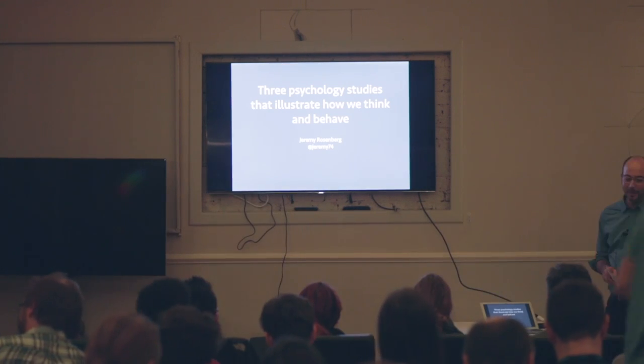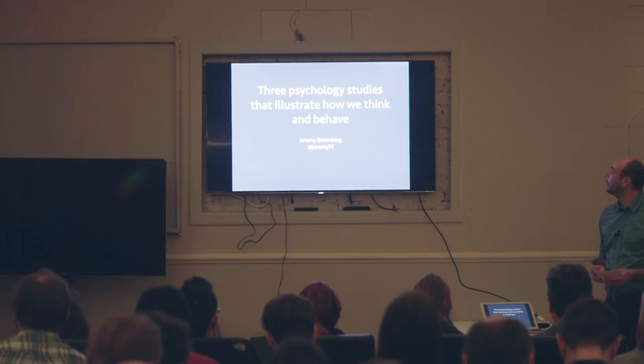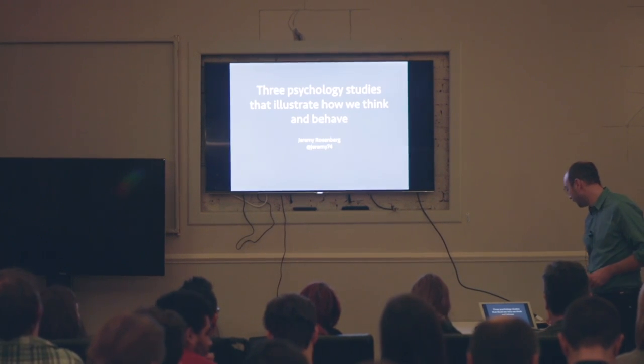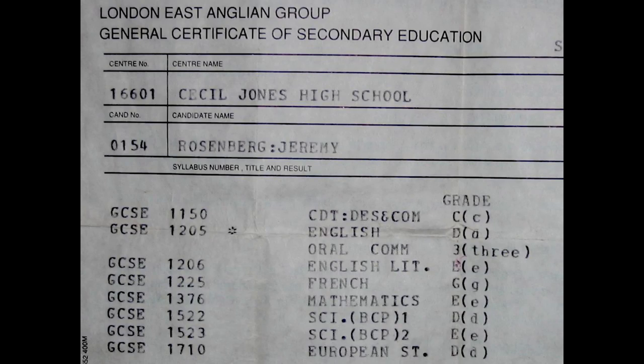Thanks for inviting me back. I'm going to talk about three psychology studies that illustrate how we think and behave. I thought I'd give a little bit of background on me first.